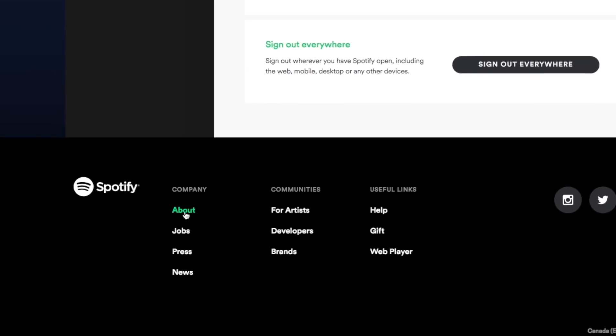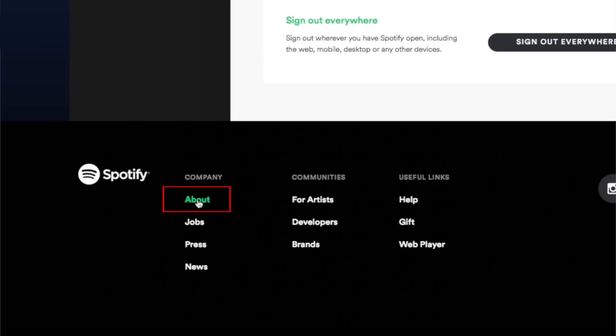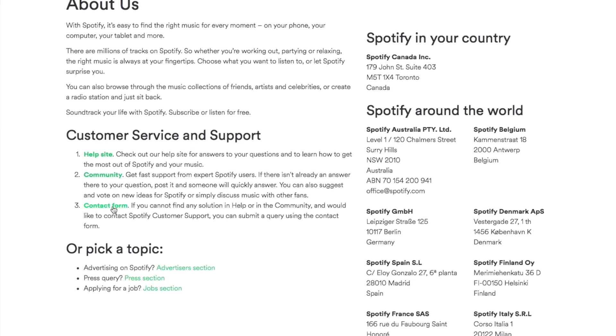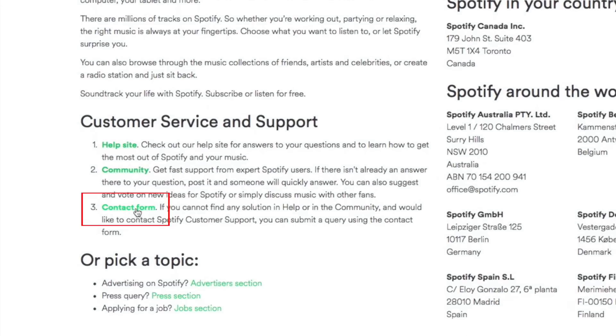From the menu on the left, click About. On the next screen, under the heading Customer Service and Support, click on Contact Form.